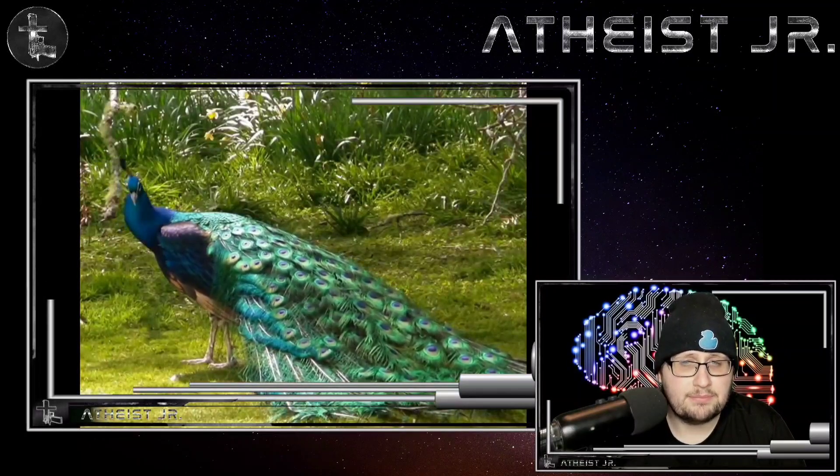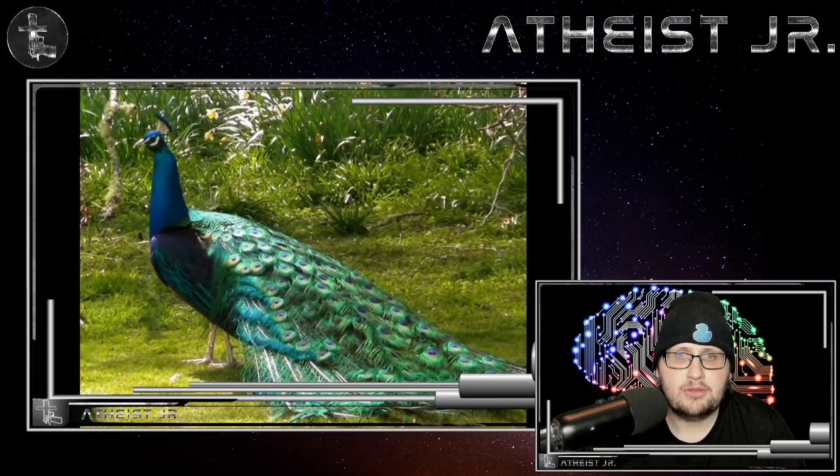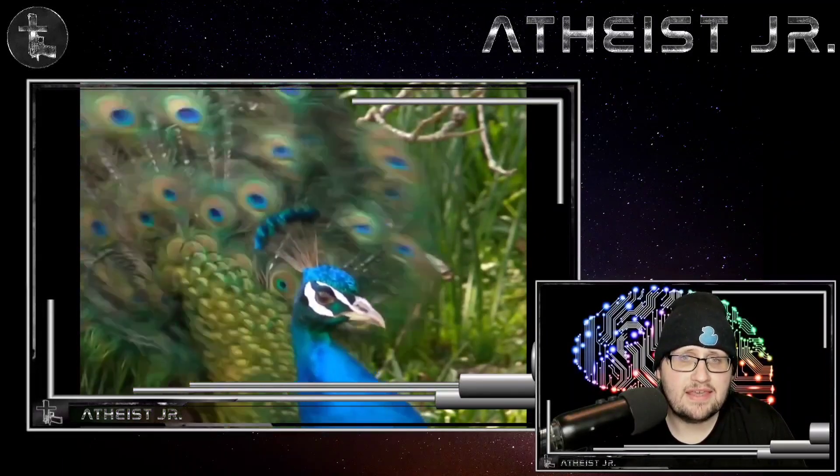Now next up is the peacock. If the peacock was designed — wow, great job. It's a beautiful bird. It uses its colorful feathers to get the attention of its mate, the peahen.